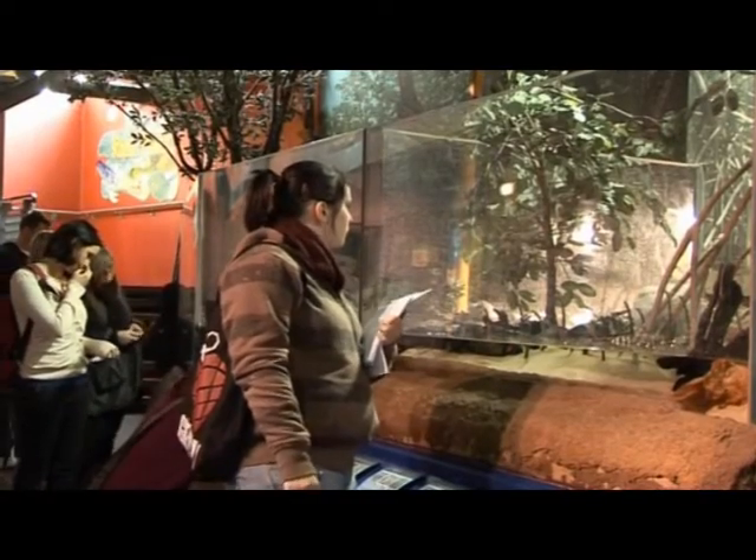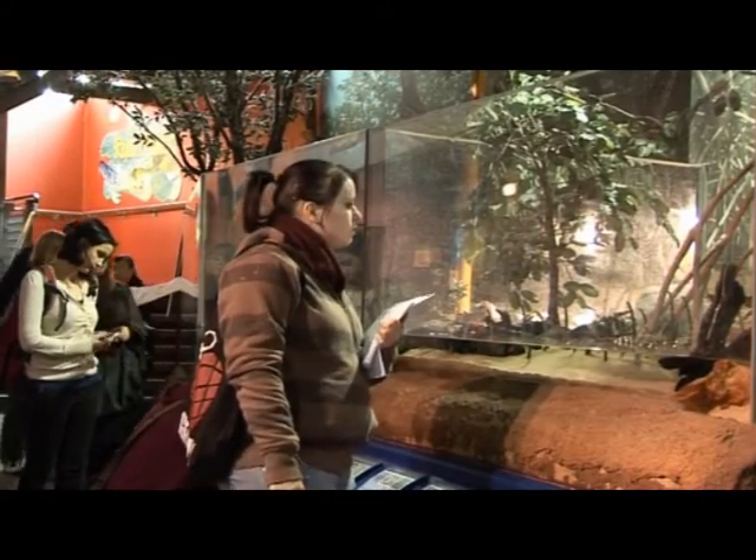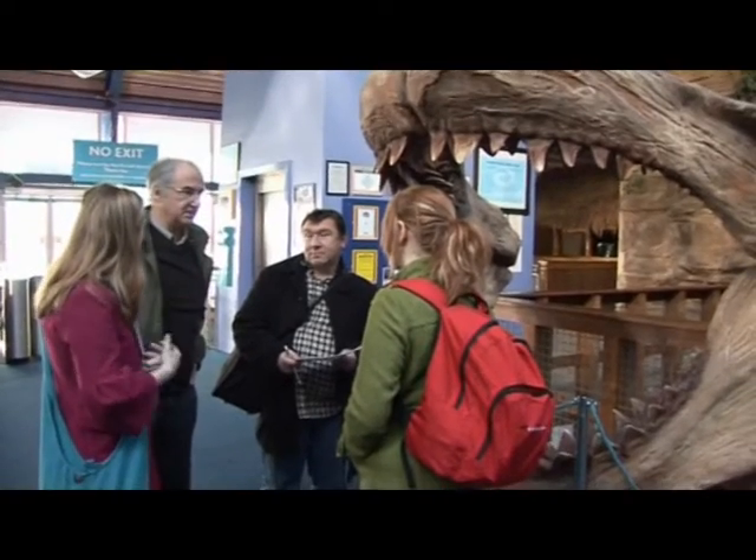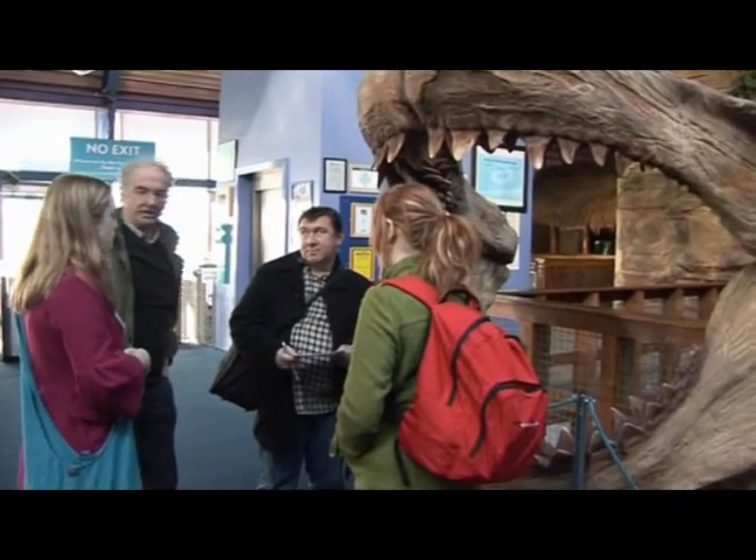Whenever we take students out, I think they always gain an awful lot more than when we teach them in the classrooms, because we can show them the animals and they can start to see the things we can only talk about in theory or show them pictures of in lectures. So I'm sure they always find these field trips a very useful part of the course.